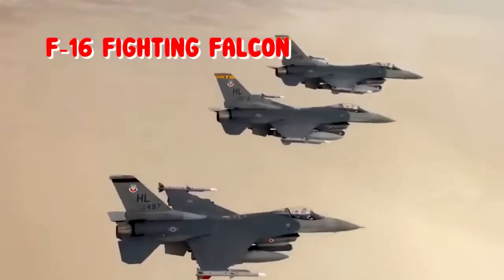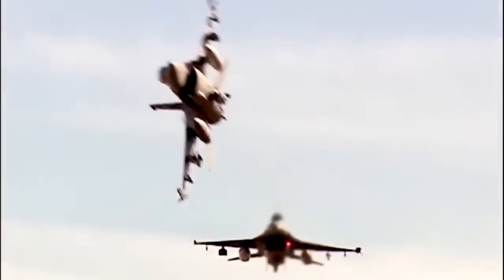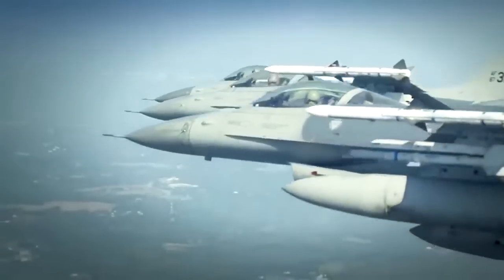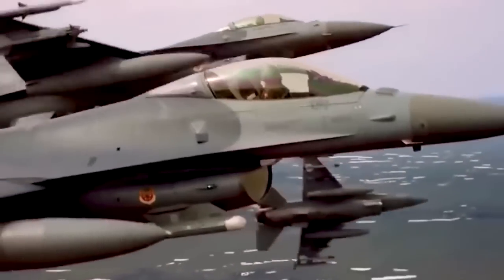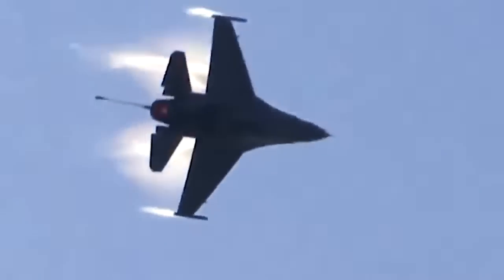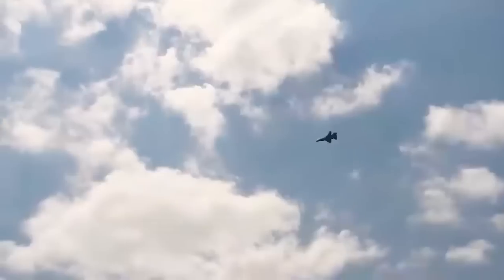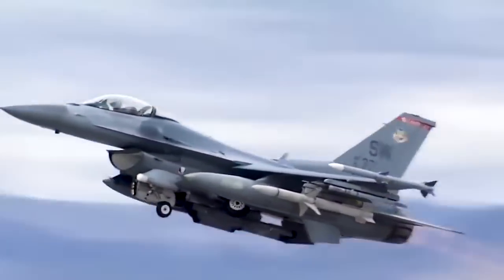F-16 Fighting Falcon. This is another fighter jet with a long service history, first entering service in 1979, with more than 4,600 produced today. The F-16 Fighting Falcon is a single-engine multi-role fighter aircraft originally developed by General Dynamics for the United States Air Force. Designed as an air superiority day fighter, it evolved into a successful all-weather multi-role aircraft. Like the F-15 and its Strike Eagle upgrade, it has been frequently used for air-to-air and air-to-ground missions. What helps distinguish the F-16 is that it is also adept at carrying out electronic attacks, an ability which is ever more valuable in our increasingly electricity-dependent landscapes.